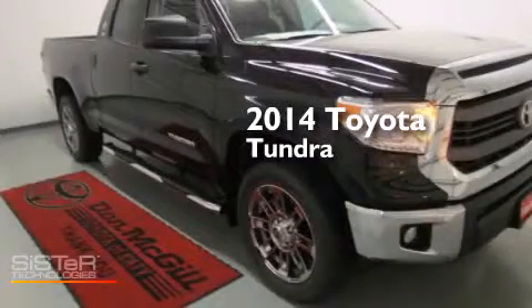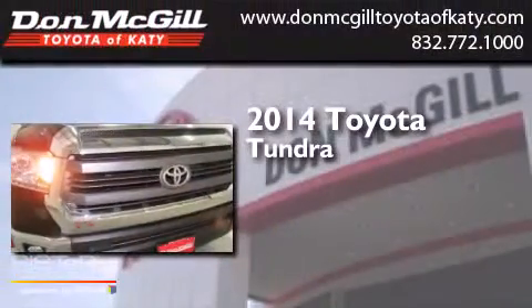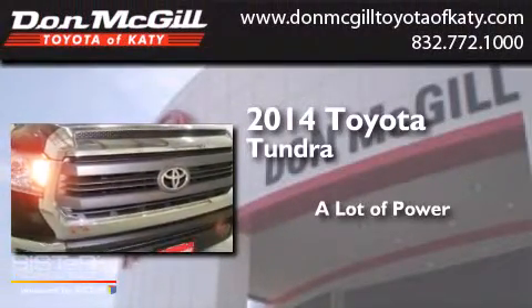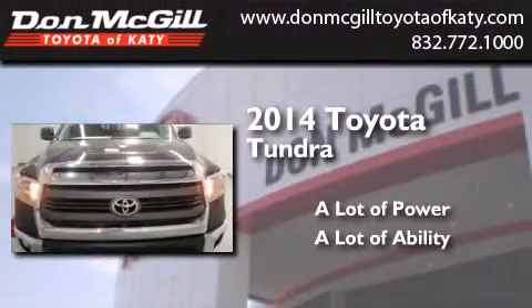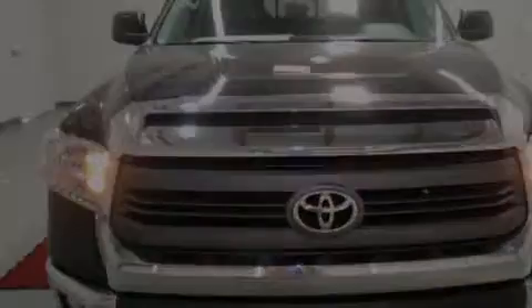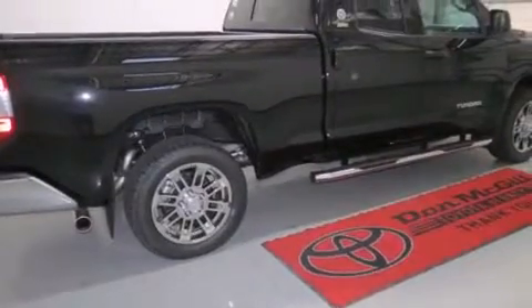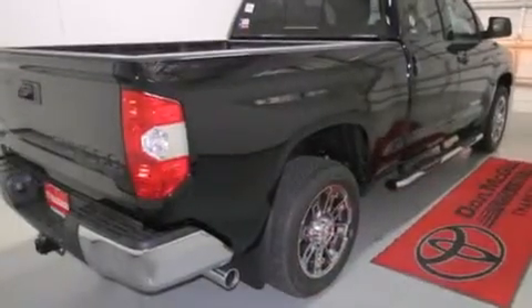This is a brand new 2014 Toyota Tundra. Features include air conditioning, cruise control, full power accessories, and side curtain airbags.